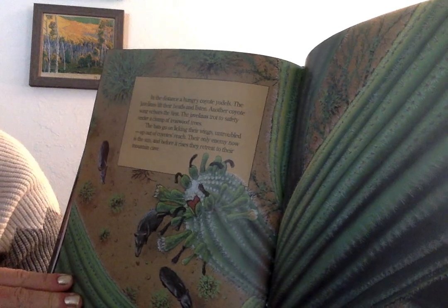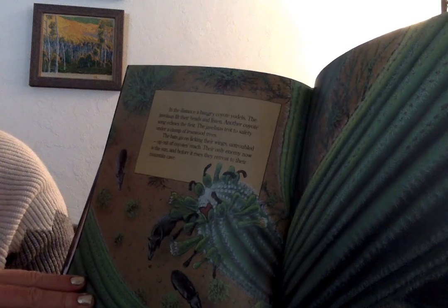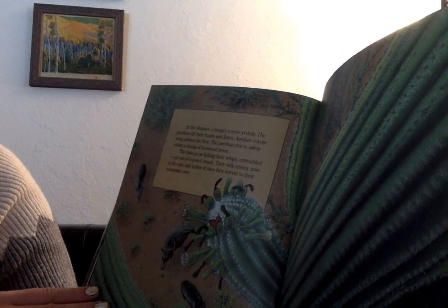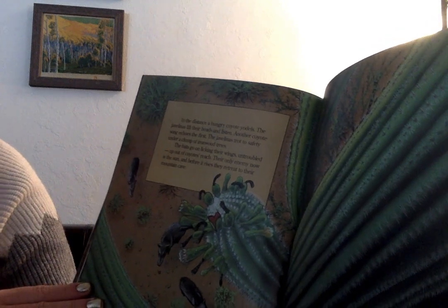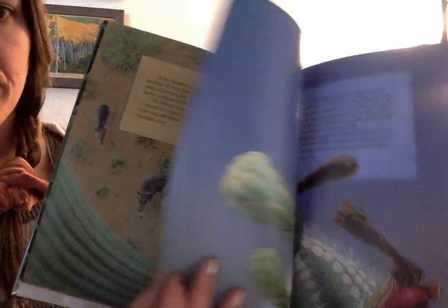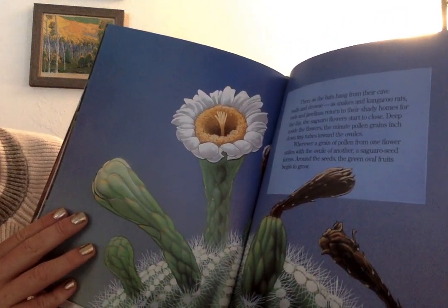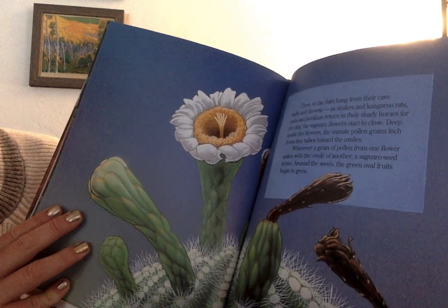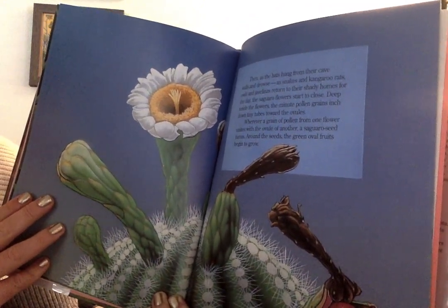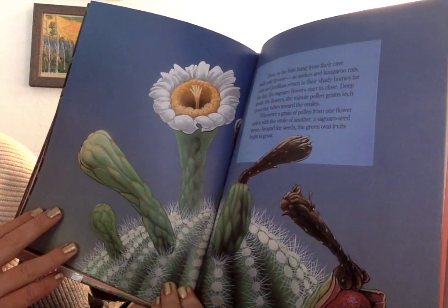In the distance, a hungry coyote yodels. The javelinas lift their heads and listen. Another coyote song echoes the first. The javelinas trot to safety under a clump of ironwood trees. The bats go on licking their wings, untroubled, up out of the coyote's reach. Their only enemy now is the sun, and before it rises, they retreat to their mountain cave. Then, as the bats hang from their cave walls and drowse, snakes and kangaroo rats, owls, and javelinas return to their shady homes for the day. The saguaro flowers start to close. Deep inside the flowers, the minute pollen grains inch down tiny tubes toward the ovules, where a grain of pollen from one flower unites with the ovule of another and a saguaro seed forms.